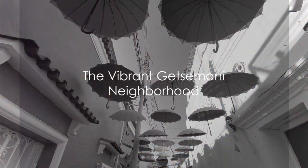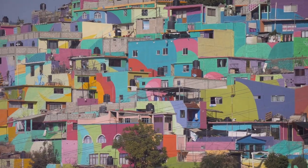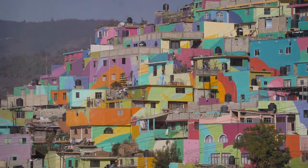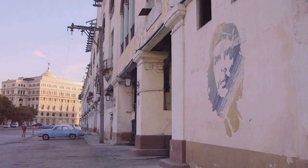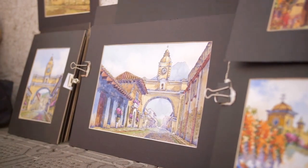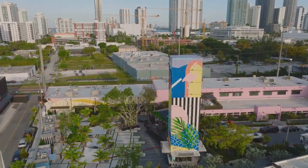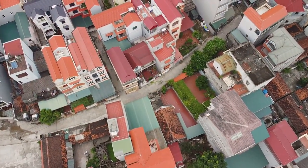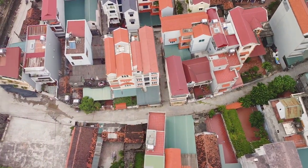Now let's dive into the local culture at the colorful Getsemani neighborhood. Emerging from its cocoon of obscurity, Getsemani has transformed into a vibrant cultural hub, radiating energy and creativity. Once a marginalized district, it has bloomed into a canvas of expression, capturing the spirit of Cartagena in a multitude of colors and forms. The neighborhood's metamorphosis is a testament to the resilience and passion of its residents, who have infused their stories into the street art that adorns the district. As you stroll through the narrow cobblestone streets, you'll find yourself immersed in vibrant murals and graffiti art — each piece a narrative revealing tales of the community's past, its struggles and triumphs, and its hopes for the future.